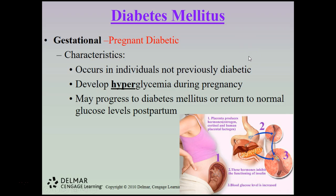Gestational diabetes occurs in individuals not previously diabetic. It develops in women who are not diabetic prior to pregnancy — they are only diabetic during their gestational period. They develop hyperglycemia during pregnancy, and this could progress to diabetes mellitus or return to normal glucose levels postpartum. For the most part it returns to normal after delivery, but some women do go on to develop full-blown diabetes postpartum.